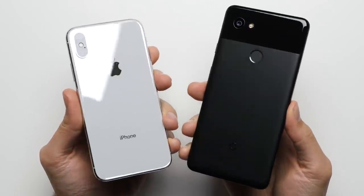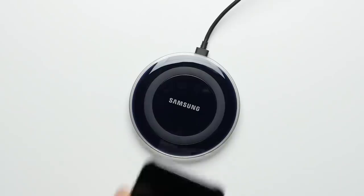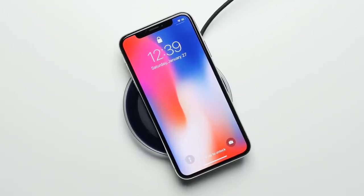Reason number one: wireless charging. Unlike the Pixel 2, the glass back on the iPhone X actually serves a purpose with support for wireless charging, meaning you can charge your phone up by simply setting it down on a wireless charging pad, whether that be one that you own at home or one that you find at a local coffee shop.